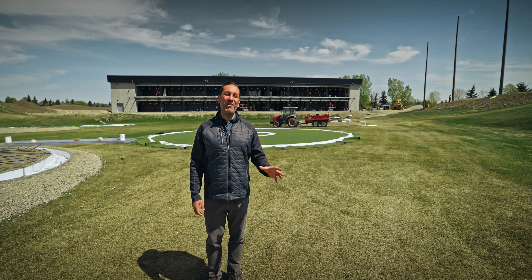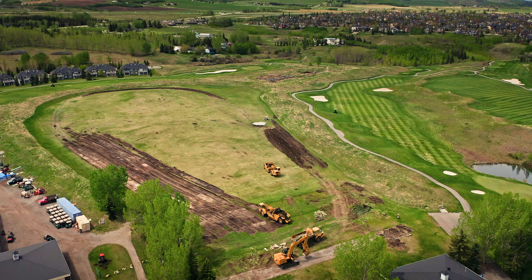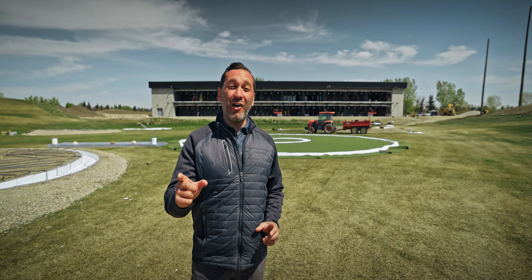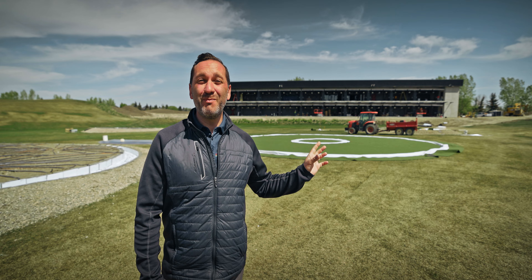Exactly one year ago, this site looked just like this. Behind me, just a few weeks from now, we're going to be opening our first flagship location of Launchpad Golf. Follow along to see our last update video on what we've done inside this building.